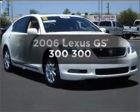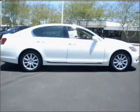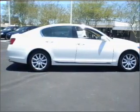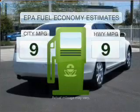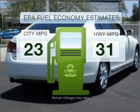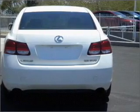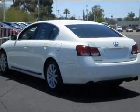Check out this 2006 Lexus GS300. Find everything you want in a ride under one roof with this vehicle. Low emissions and good fuel economy are important to you and the environment. With a reliable six-cylinder engine connected to a smooth-shifting six-speed automatic transmission.